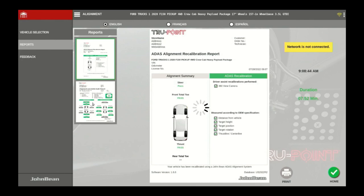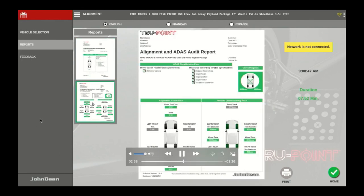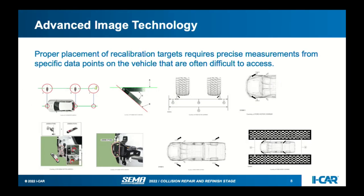We're out of time, but come visit the Snap-on booth 32017 here in the South Upper Hall for live TruePoint demos. We're also speaking tomorrow at SCRS at 3 o'clock on the importance of wheel alignment and ADAS calibrations. Thank you for the opportunity.